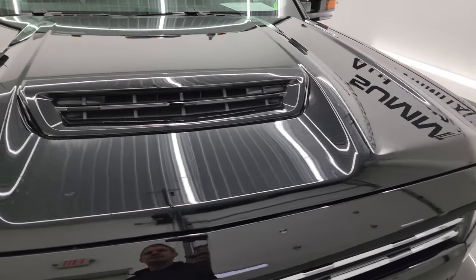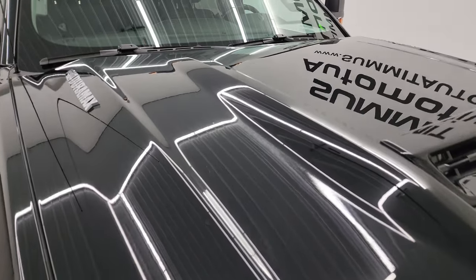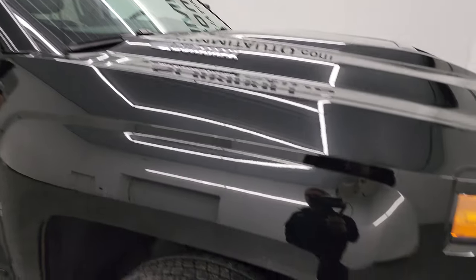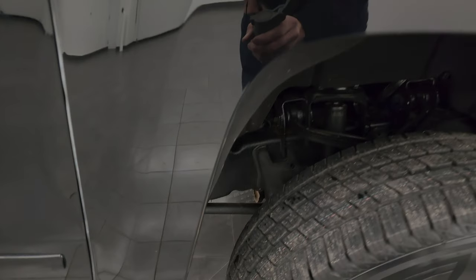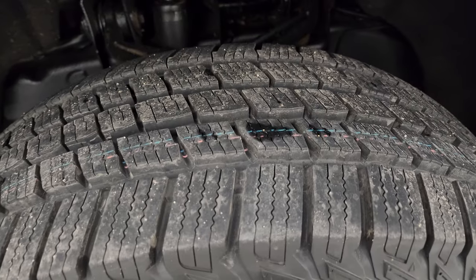It has a true cowl induction hood and this hood is in excellent condition — I didn't see any dents or dings. The cab lights up top look really good as well. Passenger's side front fender is in fantastic shape — look how nice that paint is. Passenger's side front wheel has no major scuffs or scrapes, and that tire is brand new as well.